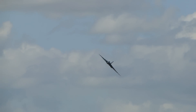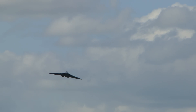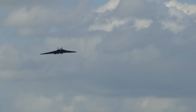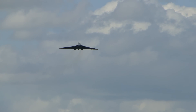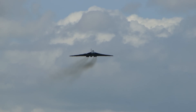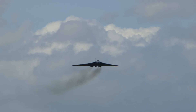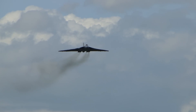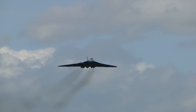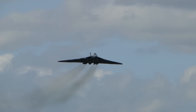She carries the colours of all of the Vulcan squadrons of the 1970s: 9, 12, 27, 35, 44, 50 Squadron, 83, 101, plus of course the magic 617 Squadron — the Dambusters Squadron — and also the Operational Conversion Unit. She has new markings now: the Spirit of Great Britain on her side, which encapsulates all that she stands for.